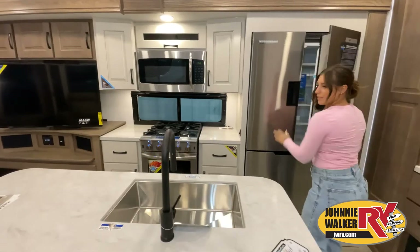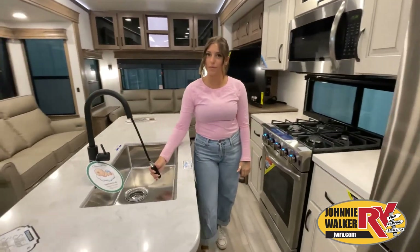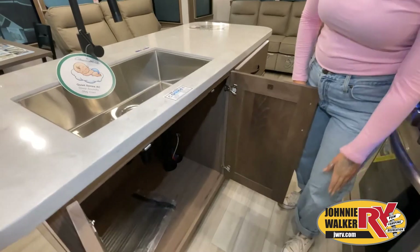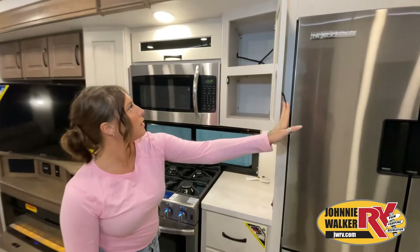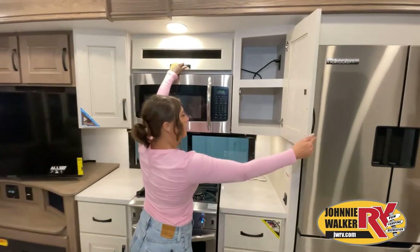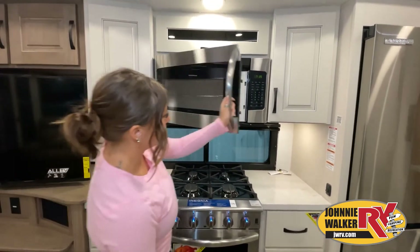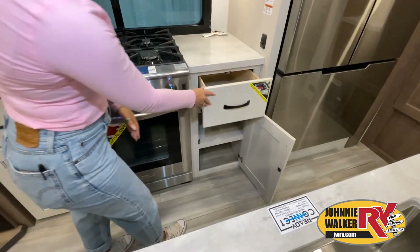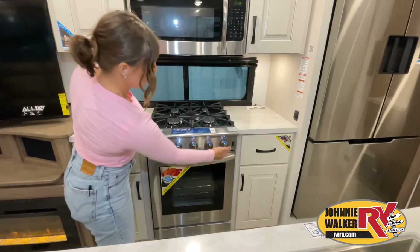Here we go! Thank you so much for watching.